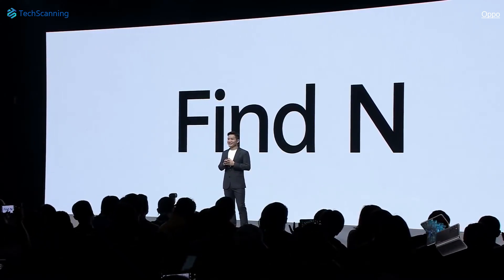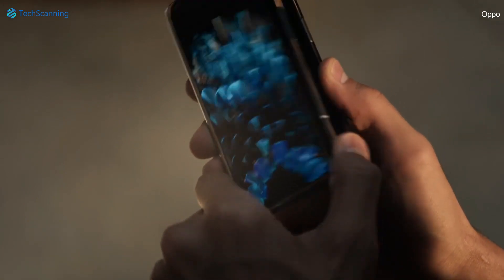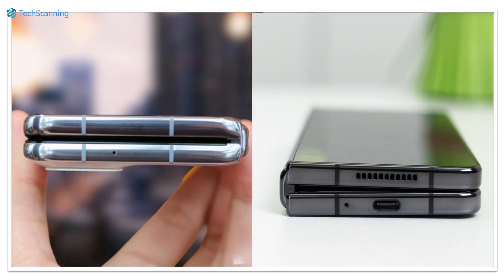The first generation Oppo foldable, the Oppo Find N, launched last year. And to be honest, that was quite impressive because of its more practical size, less visible crease, and unlike the Fold 3 and Fold 4, there was no hinge gap.